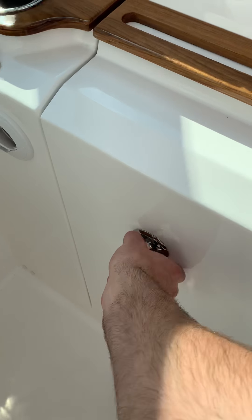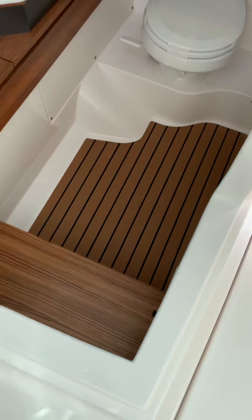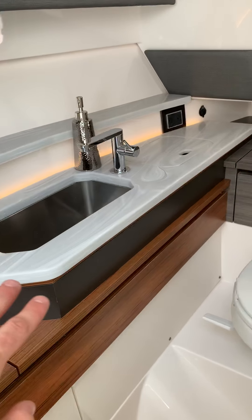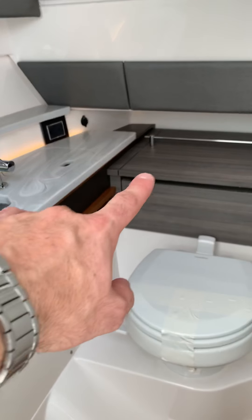There's a locking head, and it is awesome. Step down in the head — you've got a nice teak step and Corian countertops. Lots of storage, very contemporary with the white and grays, and teak throughout the rest of the boat.